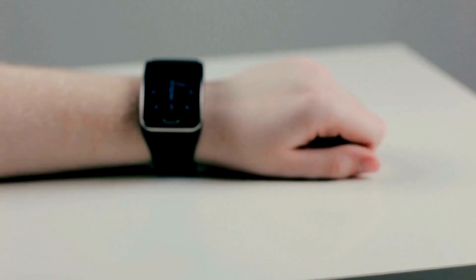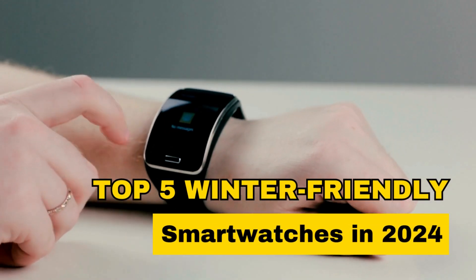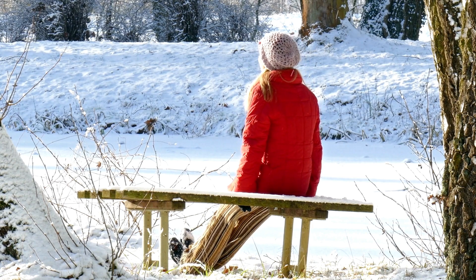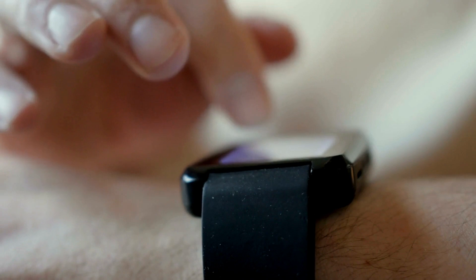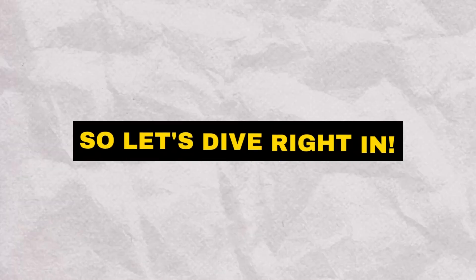Hello everyone! Winter is fast approaching, and it's the perfect time to talk about the top 5 winter-friendly smartwatches in 2024. Whether you're hitting the slopes or just braving the cold, these smartwatches have you covered. Today, we'll be taking a closer look at these 5 amazing devices, so let's dive right in.